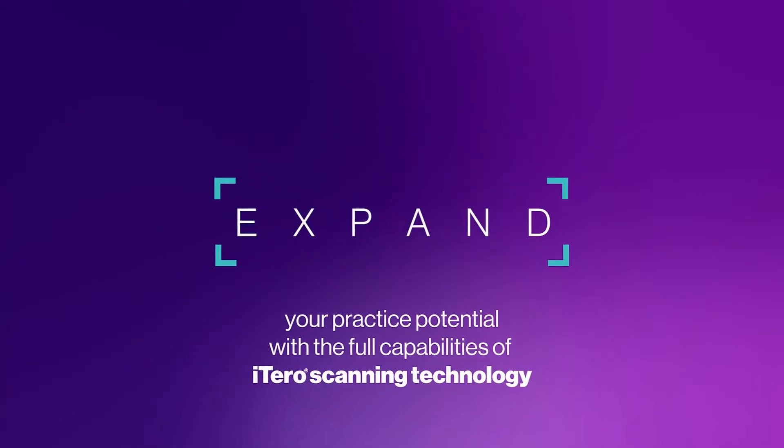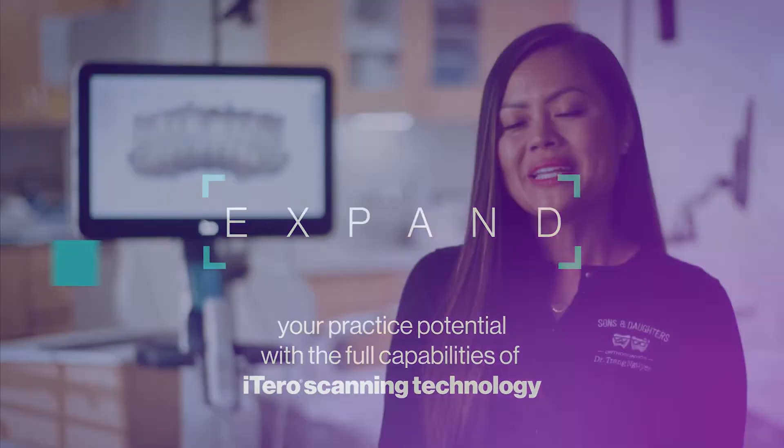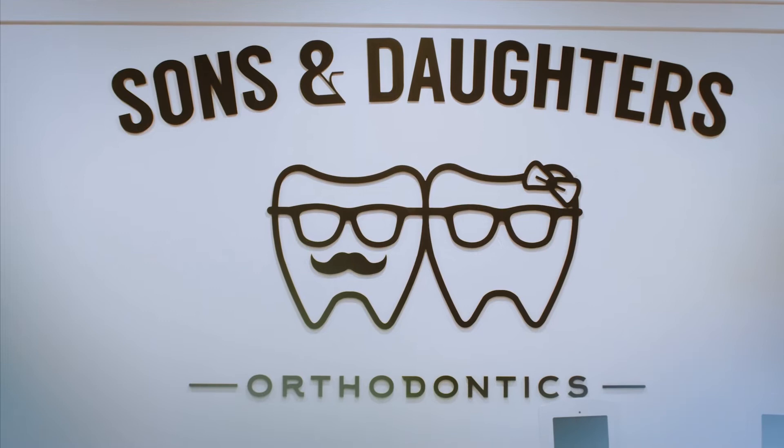Expand your practice potential with the full capabilities of iTero scanning technology. My name is Dr. Trang Nguyen and I've been practicing since 2010 in Southern California. In 2015, we opened up Sons and Daughters Orthodontics with my partner, Sam Lee.